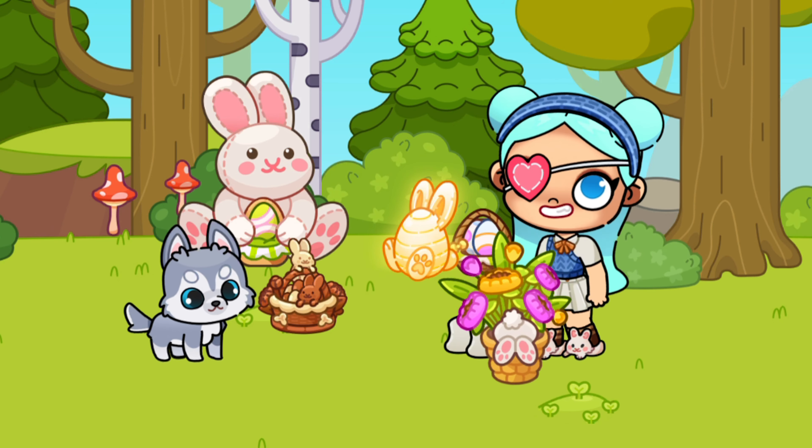We also have this big soft toy in the shape of a rabbit that you can play with. And of course, the most important thing is sweets — a whole basket of white and dark chocolate. When I press it, different chocolate figures appear. Let's take this to our friends, the rabbits.